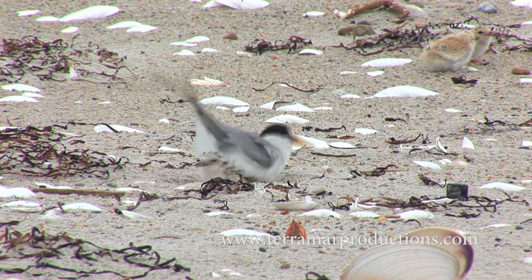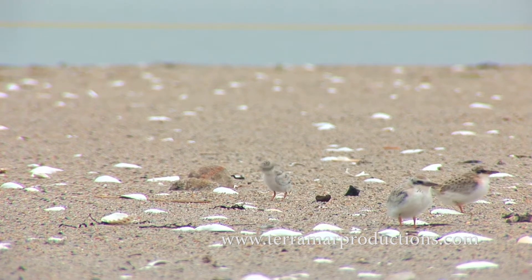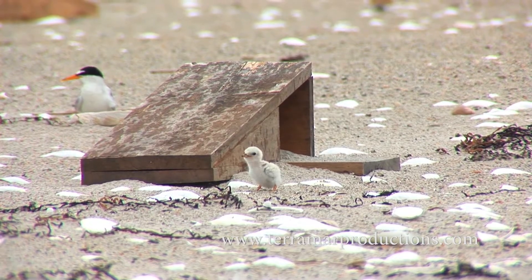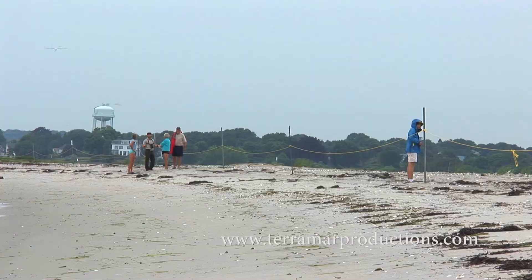We went from nine pairs of least terns last year to 443 pairs this year — that's at least triple the entire Rhode Island state population from last year. It was really great to see the birds respond to that sort of protection. We were also out more throughout the summer, so we were able to talk to people more and really do more outreach. We really want to find that balance between people and the wildlife, and we were able to show people the wildlife so they could see what was being protected and hopefully enjoy the birds. They are a national resource — they're everybody's birds.